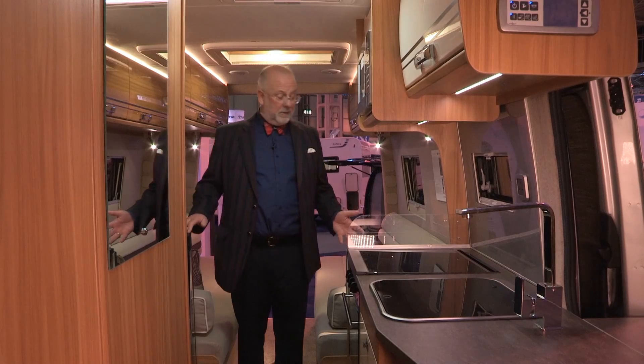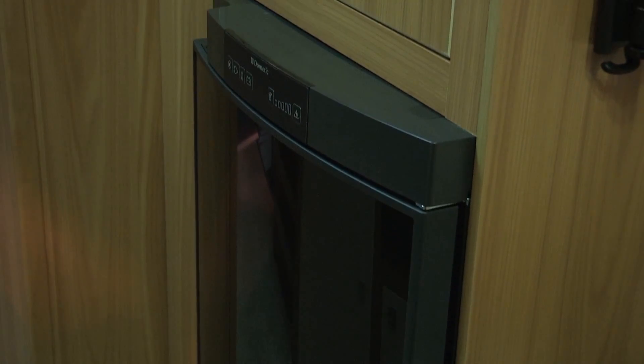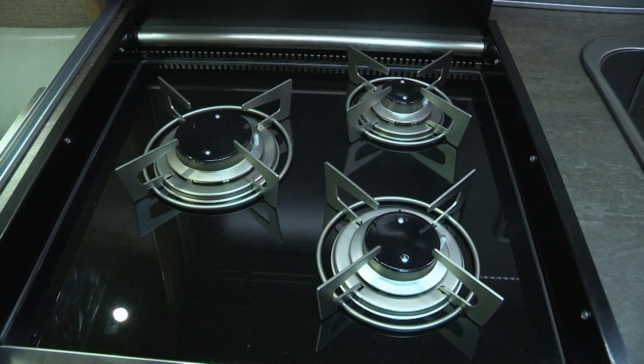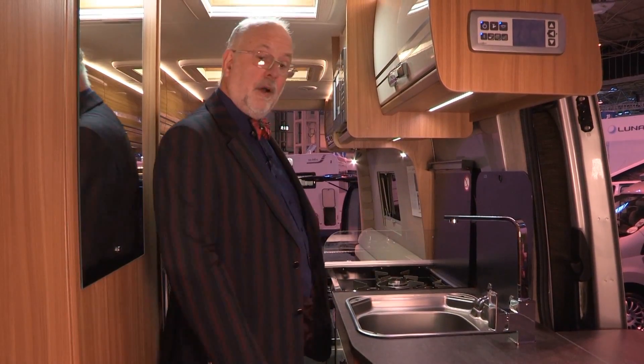Moving forward along the accommodation, we have the kitchen split either side of the aisle — a good fridge here at a sensible height, a three-burner gas hob, combi oven grill, inset sink, and a rather elegant monoblock mixer tap.